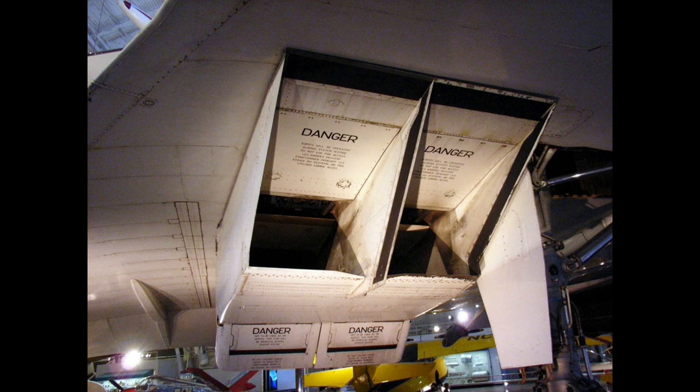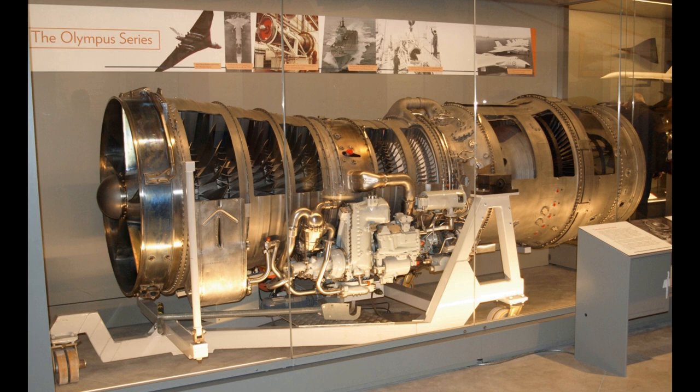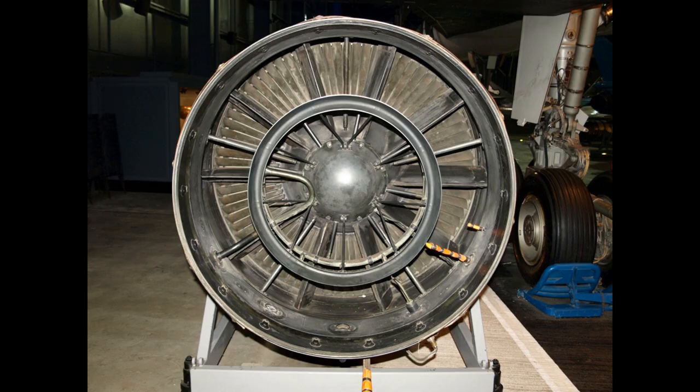Ground test running of the engines was coordinated between Bristol Siddeley, the National Gas Turbine Establishment at Pyestock, UK, and the Centre d'Essais des Propulseurs at Saclay, France. Increases in aircraft weight during the design phase led to a take-off thrust requirement which could not be met by the engine.